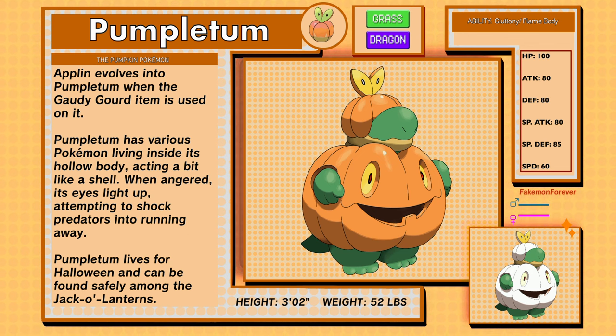Pumpletum, the pumpkin Pokémon, grass and dragon type. Appletun evolves into Pumpletum when the Gaudy Gaud item is used on it. Pumpletum have various Pokémon living inside its hollow body, acting a bit like a shell. When angered, its eyes light up, attempting to shock predators into running away. Pumpletum lives for Halloween and can be found safely among the Jacquelines. Pumpletum has the abilities Gluttony and Flame Body.